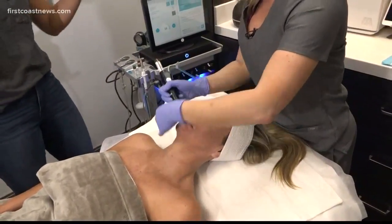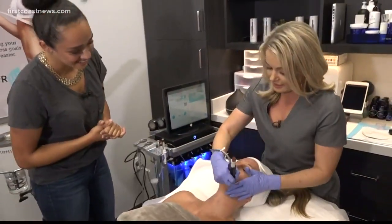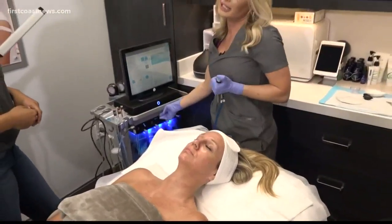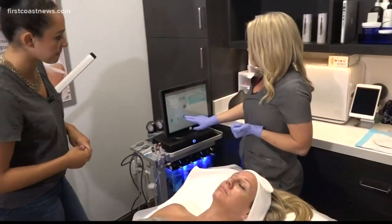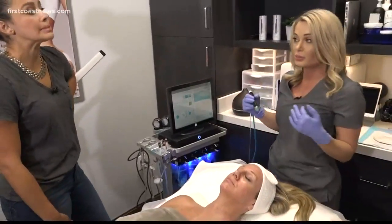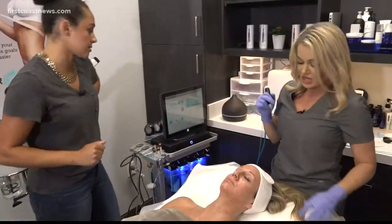Now we're going to move to the next step, which is the painless extraction part. This is going to help with anything that's clogged — blackheads, clogged pores — this is really going to work that out. We are not friends with blackheads.